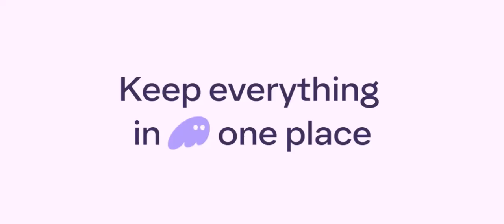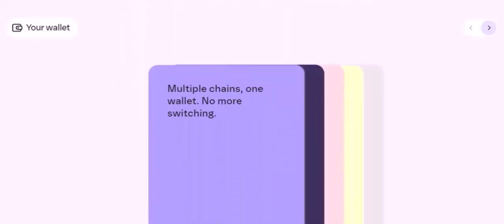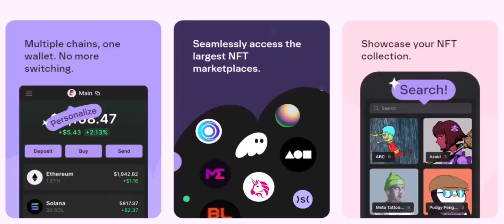Explore dApps — don't be afraid to experiment with different decentralized applications on the Binance Smart Chain; you might discover exciting new opportunities. In conclusion, Phantom wallet is indeed compatible with BNB and offers a convenient way to manage your BSC-based tokens. With its user-friendly interface and robust security features, Phantom is a great choice for those looking to dive into the world of decentralized finance on the Binance Smart Chain.